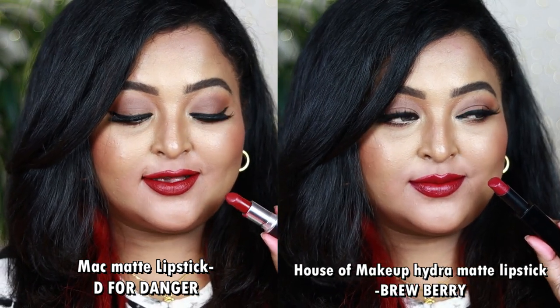MAC D for Danger is a creamy matte giving creamy-matte finish, and House of Makeup's Brew Baby is also a creamy matte giving a shiny creamy finish. You can wear both with neutral eyes or bold black winged eyeliner. It's the perfect festive lip color, perfect for brides and newlyweds. If you have either one, you are sorted.